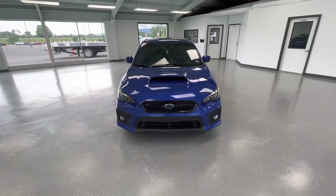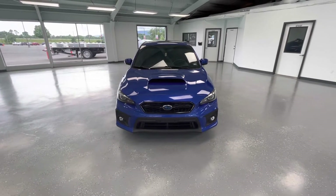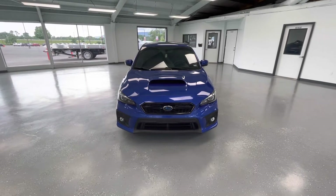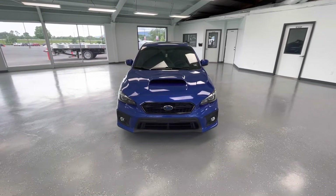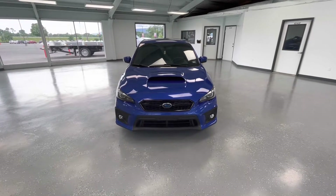Starting here at the front end, you'll notice the black grille insert along with the black trim. On the hood, you will notice there will be a hood scoop. Down along the bottom, there will be running fog lights with black accents. And finally, here for the front end, let's take a look at those gorgeous LED headlights.